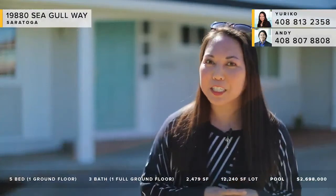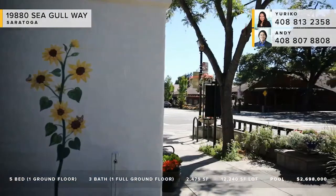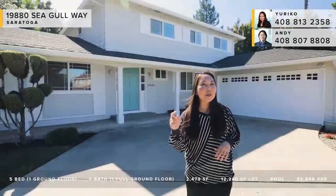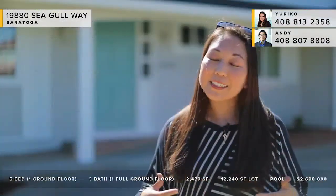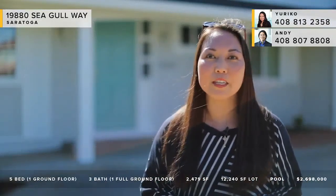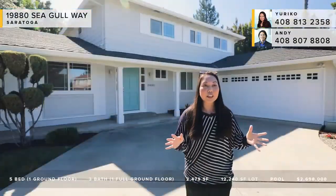This neighborhood is one of my favorites in all of Saratoga. Seagull Way specifically is a really famous and well-known street. When I joined the real estate business 16 years ago, one of the very first homes I sold was on Seagull Way — and those people still live here today. The people who sold them that home own two homes on Seagull and still live here as well. The current owners were here for 14 years and raised four kids in this home before moving out of state.